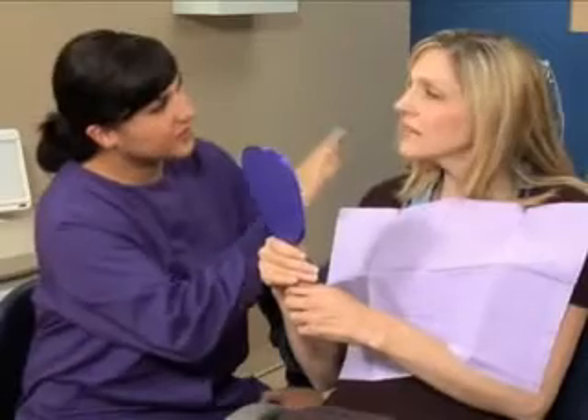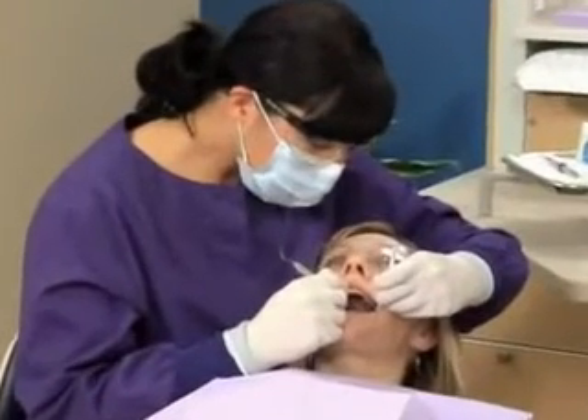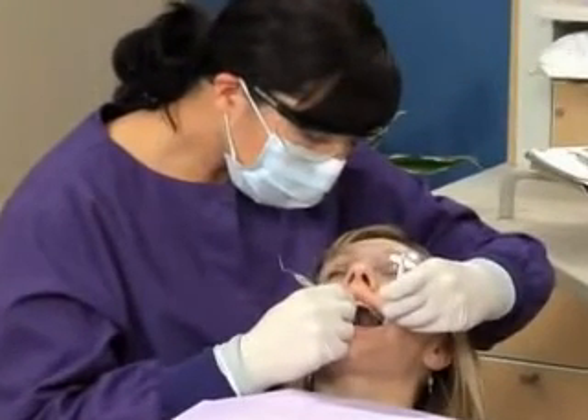It's cured under intense heat and light, causing a chemical reaction that strengthens the material. The resin is bonded to your tooth, making it stronger than it would be with a silver filling.